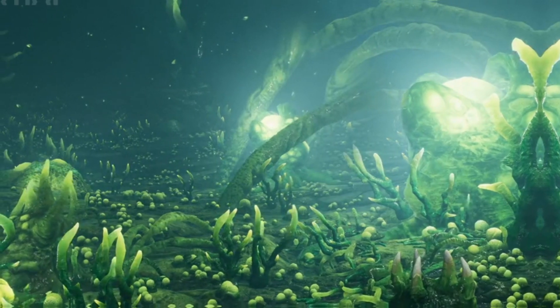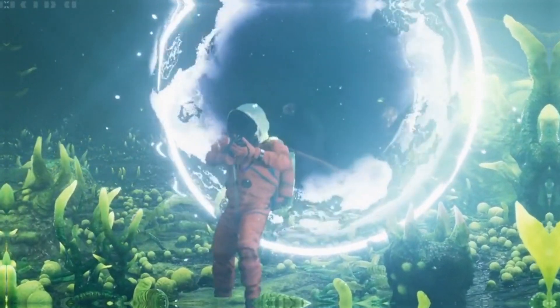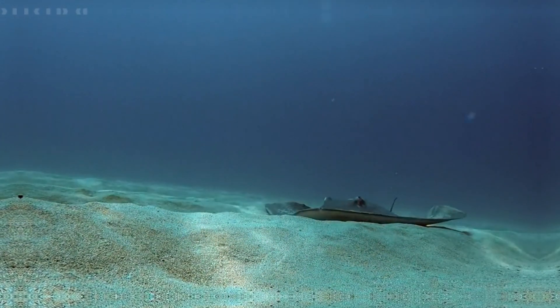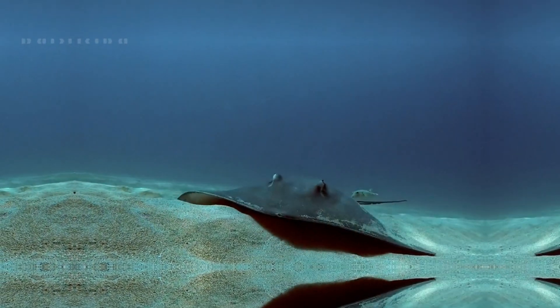Into the depths of the sea, the goblin shark has left an everlasting impression on our hearts, reminding us of the numerous marvels that exist beneath the surface of the ocean. If you relished this extraordinary journey, don't forget to like, subscribe, and share this video to help us spread the word about the goblin shark and the significance of ocean conservation.